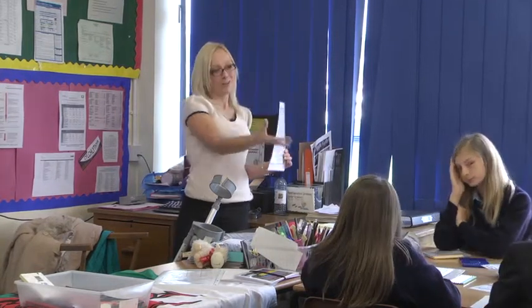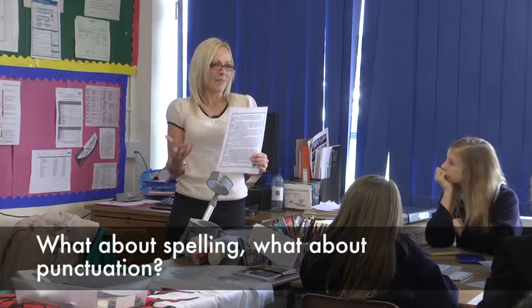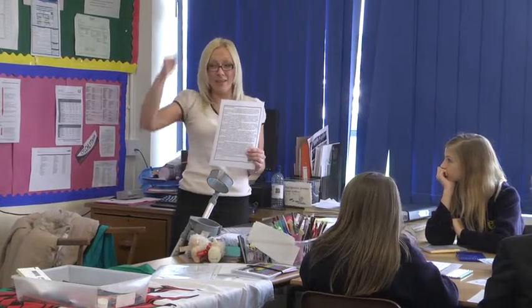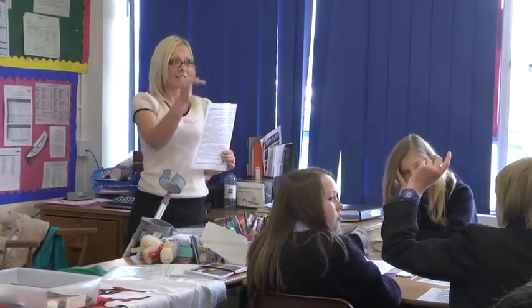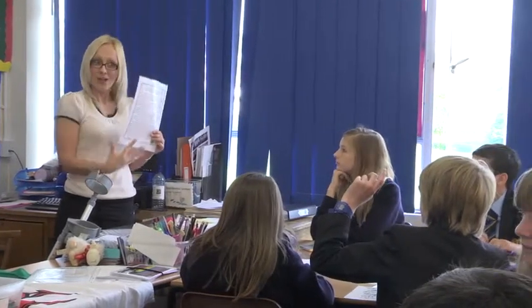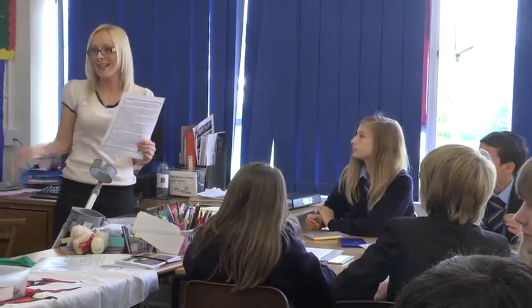Pupils respond: paragraphs. The teacher affirms and asks about punctuation. Further responses include: reasons; your work is neatly presented; full stops. The teacher confirms: full stops at the end of a sentence — common sense, OK? Basics, but we need that to go up.